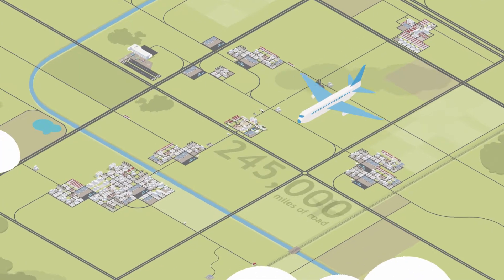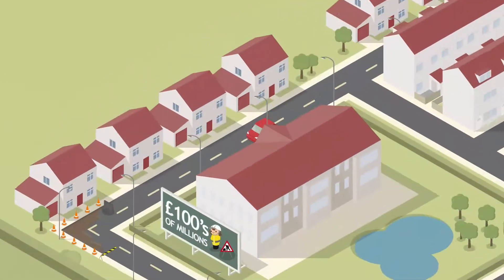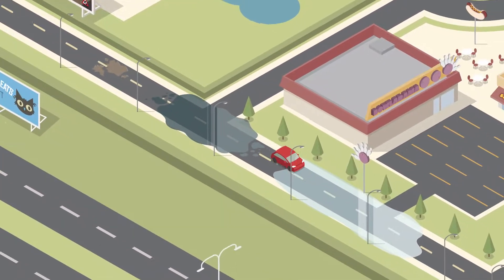There are 245,000 miles of road in the UK, used by 34.5 million vehicles. Every year we spend hundreds of millions of pounds maintaining these roads, dealing with pot holes, flooding, and ice.